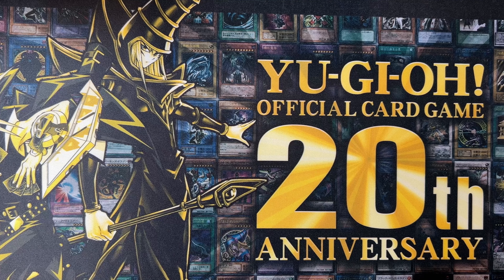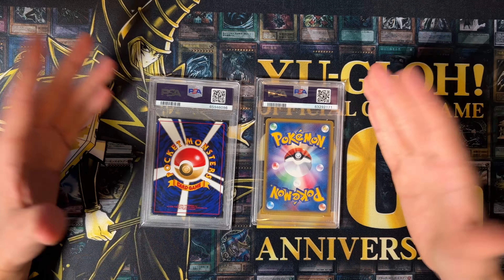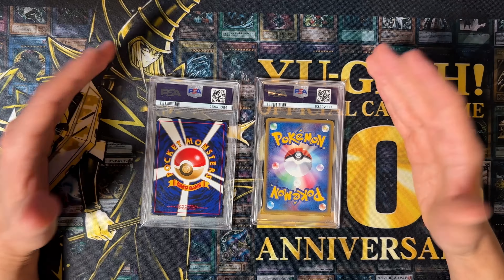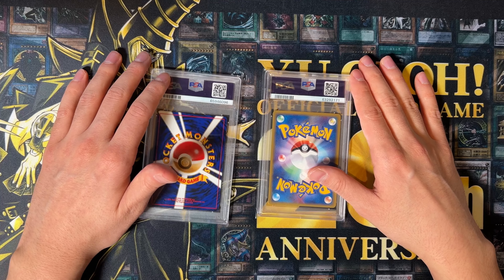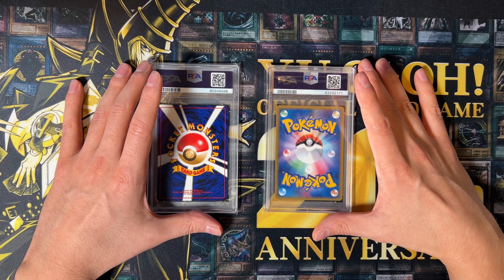Alright guys, next up we have a little bit of a change up here — I'm going to show you a Pokemon card, or actually two Pokemon cards I picked up in 2022. Many of you probably didn't even know, but I'm actually also collecting Pokemon cards. I have quite a decent raw collection, and I started to recently pick up a few slabs here and there while I'm in Japan. If you want to see more of my Pokemon collection, just let me know in the comments.